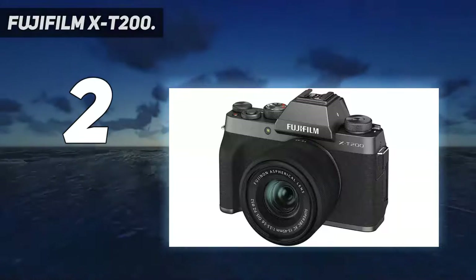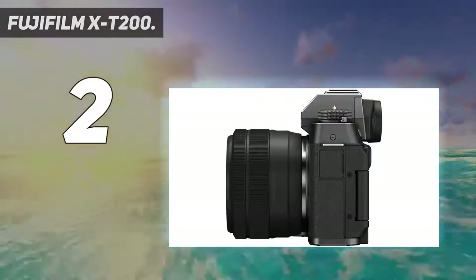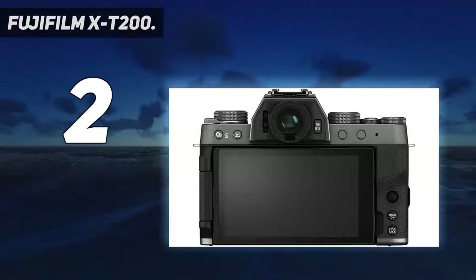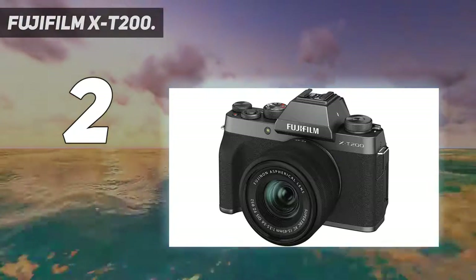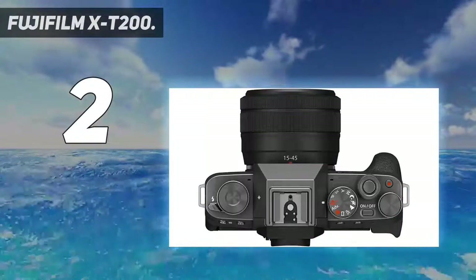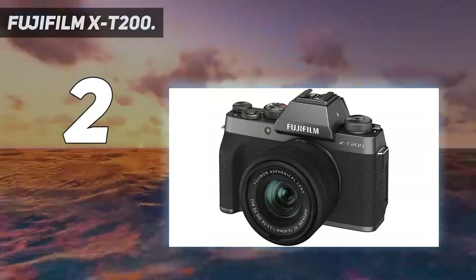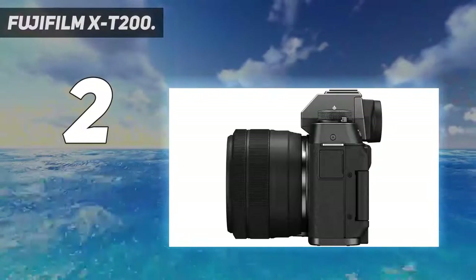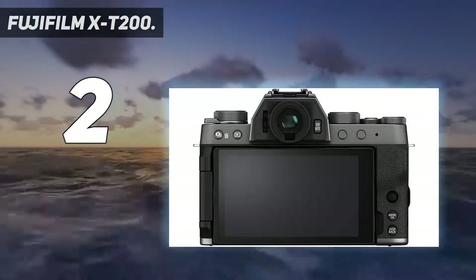The 3.5-inch widescreen LCD touchscreen can be opened and closed between 0 and 180 degrees and rotated between minus 90 to plus 180 degrees. It provides intuitive and responsive control over the camera's features and functionality, and can be used to adjust settings like brightness, background blur, film simulation effects, and image aspect ratios. The use of on-sensor face detection pixels and an improved prediction algorithm means focus can be achieved quickly in a variety of imaging environments. The updated face and eye detection AF makes focusing on individuals or groups of people quick and easy.